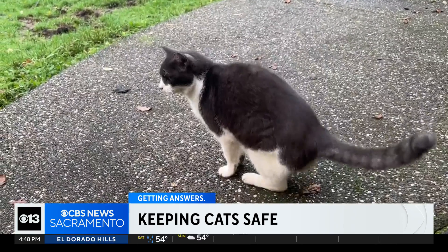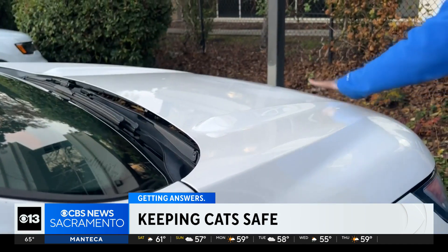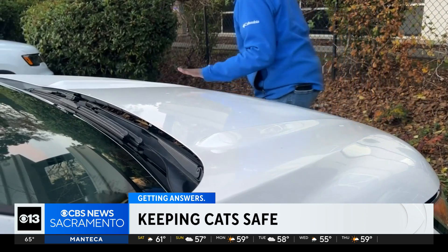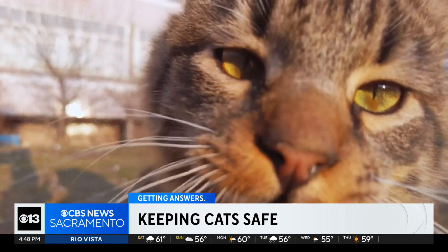Those looking to go the extra mile can also add supplies to their car emergency kit — a slip lead, leather gloves, and a collapsed box they can put together very quickly in case they find an animal in crisis. The few extra steps before starting your engine could not only prevent a misadventure, they could also save a life.